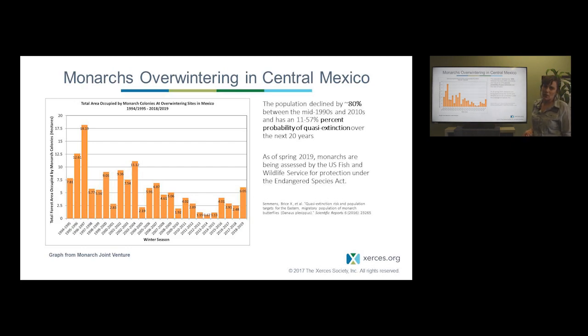Currently, as of spring 2019, the U.S. Fish and Wildlife Service is assessing if the monarch butterfly warrants protection under the Federal Endangered Species Act.